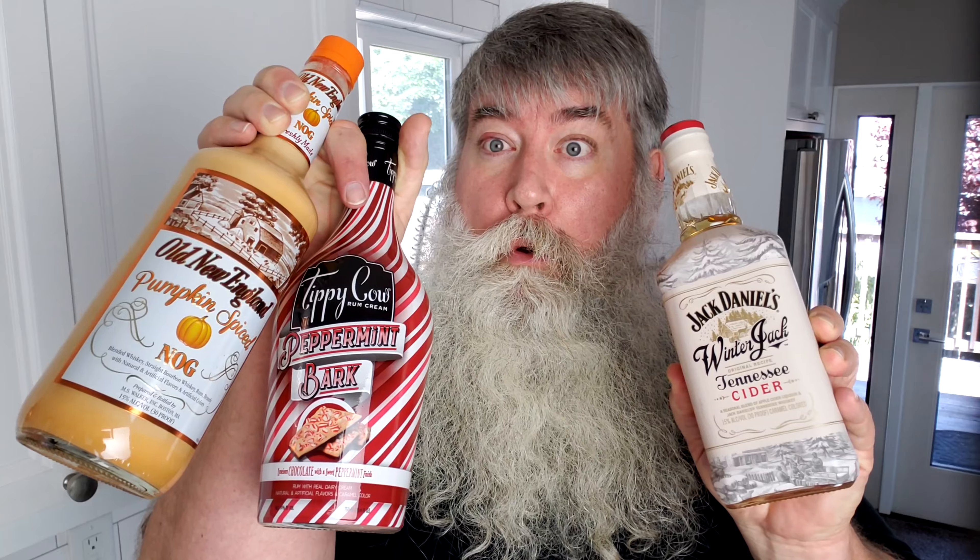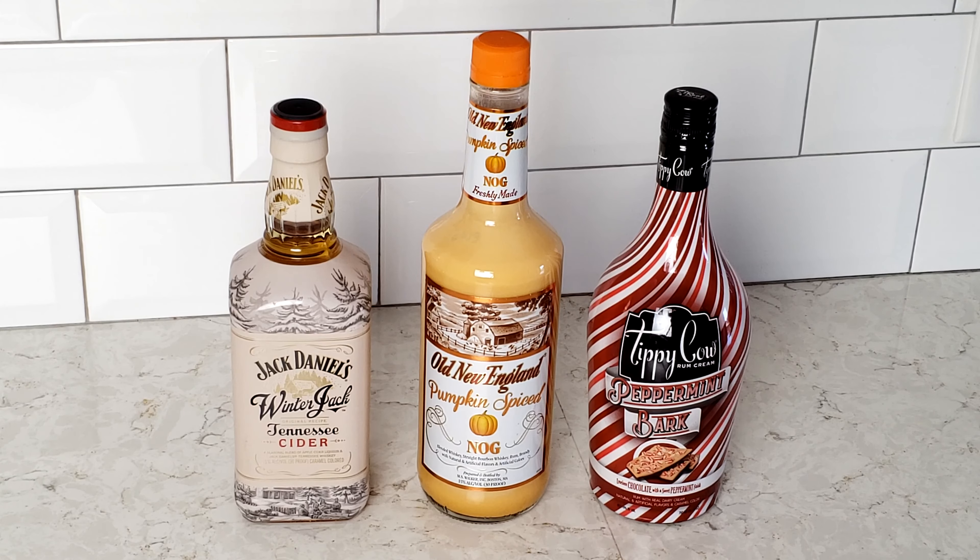We've got some Winter Jack Tennessee Whiskey Cider, some Old New England Pumpkin Spiced Nog with real pumpkin, and the Tippy Cow Peppermint Bark drink — chocolate with a sweet peppermint finish, so it's like peppermint bark. I have a sweet tooth, you should know that. So let's go down to the counter and let me tell you about each one of these. Let the craziness ensue.